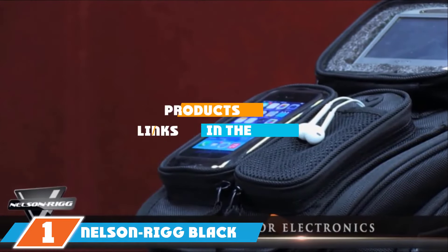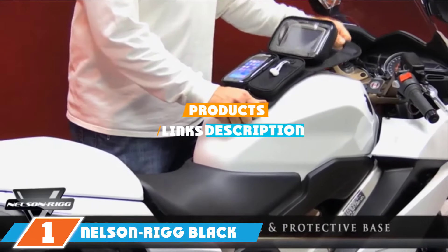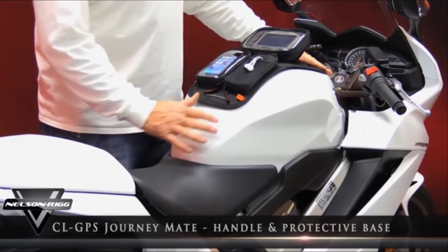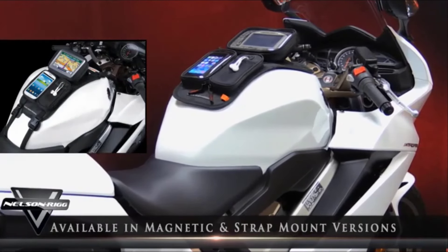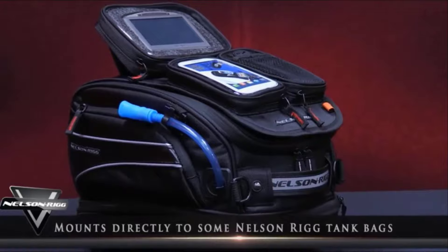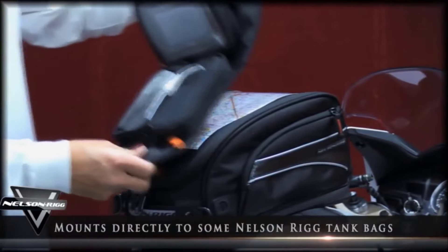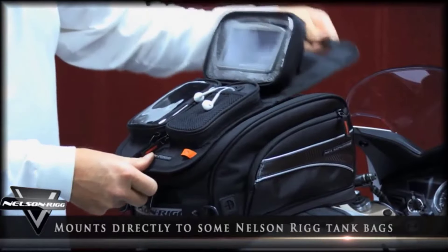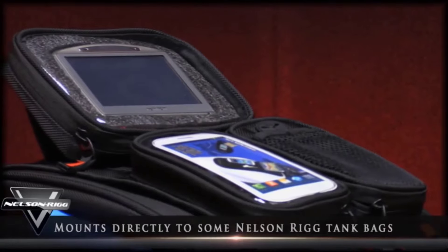Finally, the number 1 position is dominated by the Nelson Rigg Black Magnetic Mount Journey GPS Mate. If you have a GPS device but no way to mount it on your bike, this accessory from Nelson Rigg will do the trick. It attaches to the gas tank with magnetic mounts and is designed to stay put without leaving any marks behind. It's made of UV-treated Trimax Ballistic Nylon, and the pocket can accommodate nearly any type of GPS and electronic device.